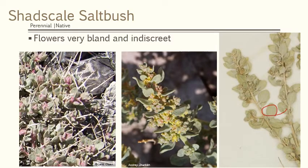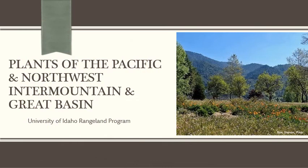The flowers are not very fancy. This plant has male and female plants so they can look quite different — male flowers on one, female on the other. Mostly they're just really bland, not very fancy flowers, as was the case with sagebrush. That is an overview of some plants from the Pacific Northwest, the Intermountain Region, and the Great Basin.